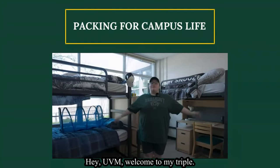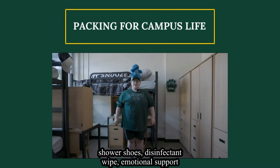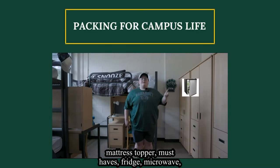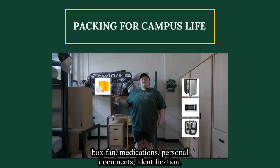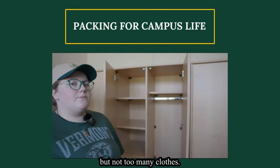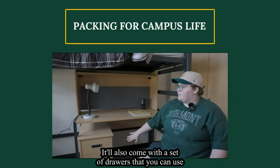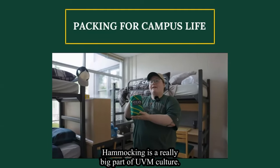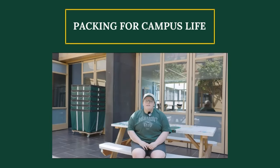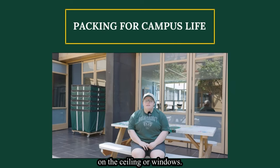Welcome to my triple — here are some of my must-haves: hamper, shower caddy, shower shoes, disinfectant wipes, emotional support stuffed animal from home, lamp, pillow, blanket, mattress topper, mugs, fridge, microwave, box fan, medications, personal documents, and identification. This is your closet — make sure to bring hangers, but not too many clothes. Here's the furniture in your room; it may vary across campus. Your desk will also come with a set of drawers you can use as a cabinet or bedside table. Handmaking is a really big part of UVM culture. We love posters and tapestries, but here are some rules: use sticky tack — no push pins, command strips, or double-sided tape — and nothing on the ceiling or windows.